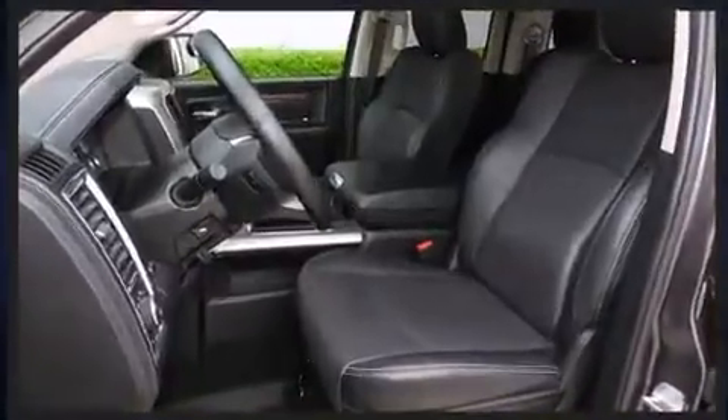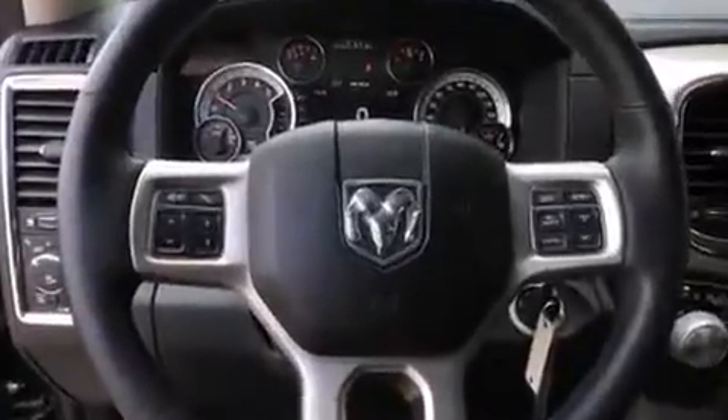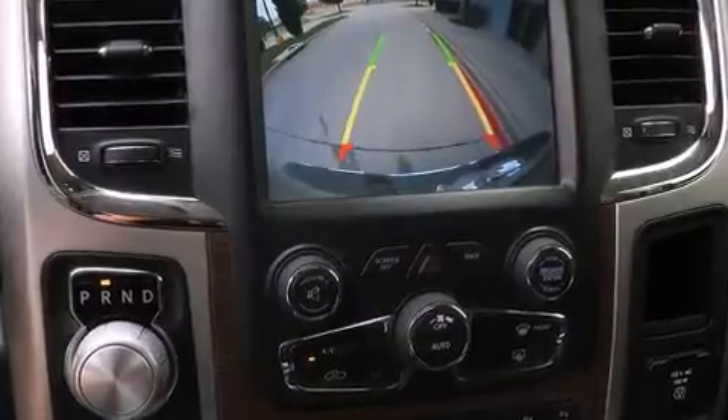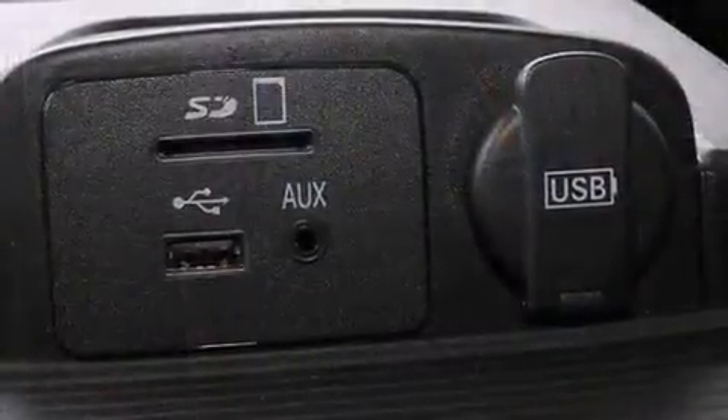It's equipped with tons of terrific amenities, but it won't break your budget — such as remote keyless entry, power front seats, a leather steering wheel, a rear-step bumper, heated and ventilated seats, adjustable pedals, a trailer hitch, and more.